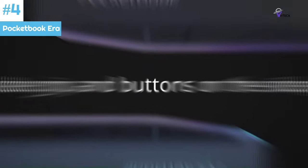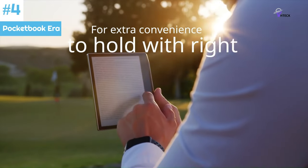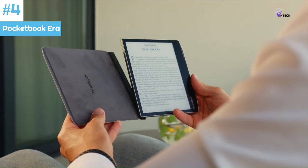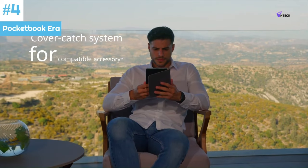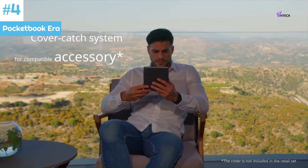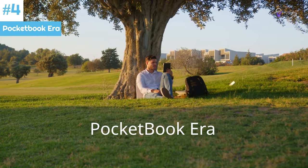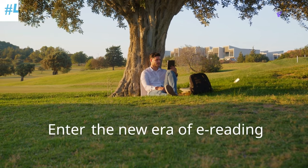With Pocketbook Era, you can listen to one of the six audiobook formats supported by the device by simply tapping the play button on the screen. The e-reader's text-to-speech feature converts text into an audio track with a realistic sounding voice. You can use Bluetooth-enabled devices such as car audio systems and wireless headphones to listen to books.